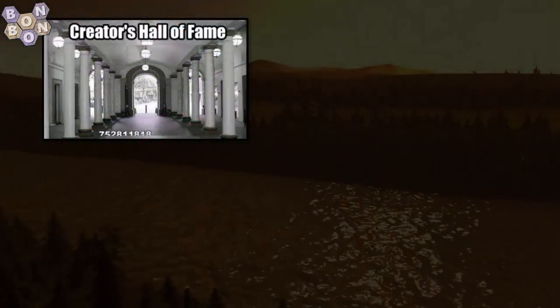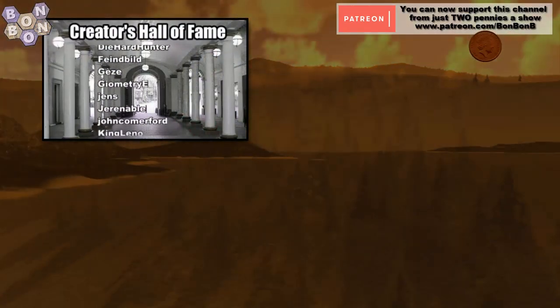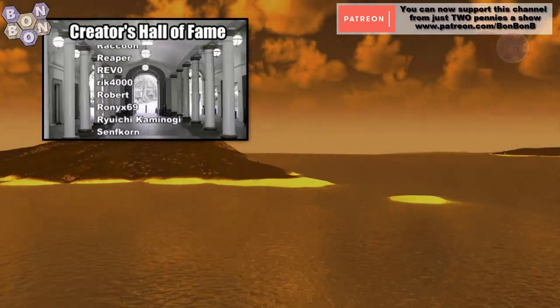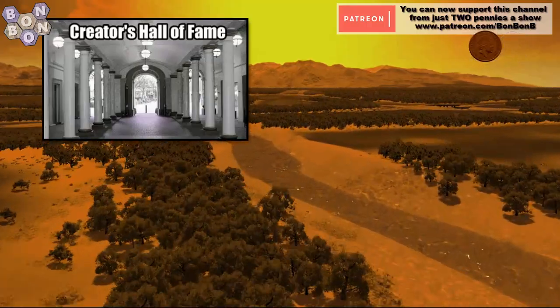Thanks for watching, for commenting, for liking and for subscribing. Stay safe, stay well. Keep yourself bug-free — that virus is a killer. I want all of you alive next week to watch next week's show. Thanks for watching. I've been BombBombi, you've been very, very welcome.